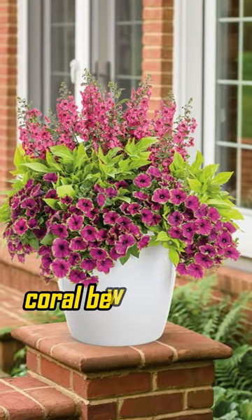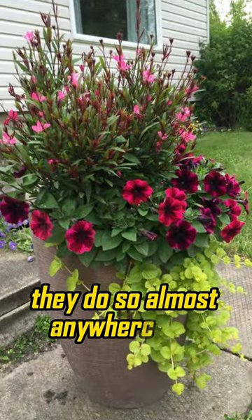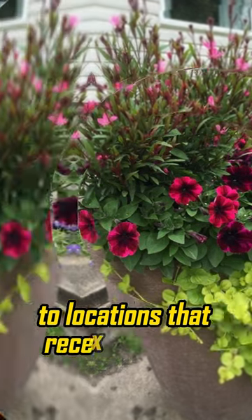Coral Bells. Coral bells not only grow well as a potted perennial, they do so almost anywhere you place them, from heavily shaded areas to locations that receive full sun.